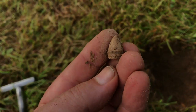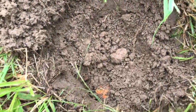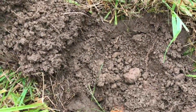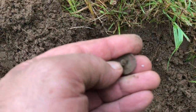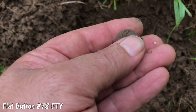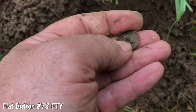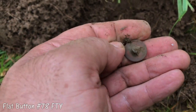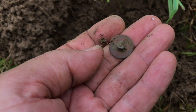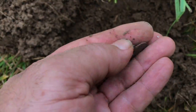I'll take it. This one here was a surprise. It's a fairly deep hole and it was in the bottom of it, but it's a flat button. I've not found too many flat buttons up here on this Civil War site. Found a lot of eagle buttons, but there was an old house here, so that's a great find.